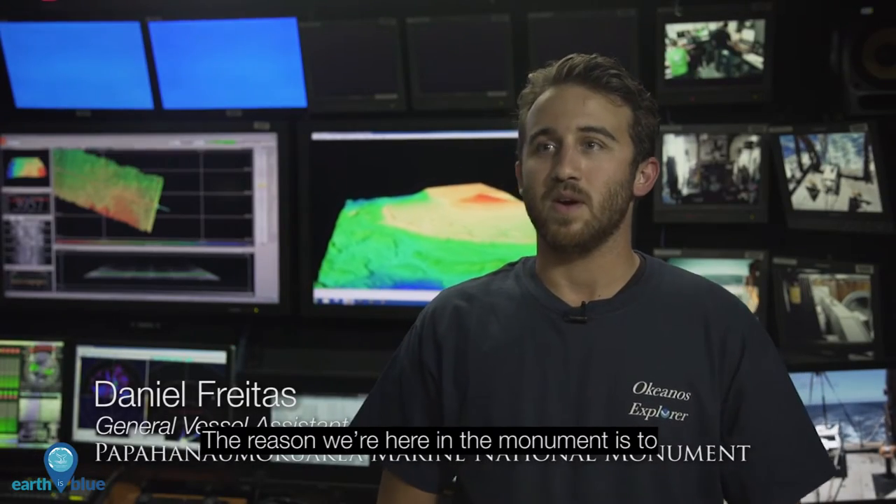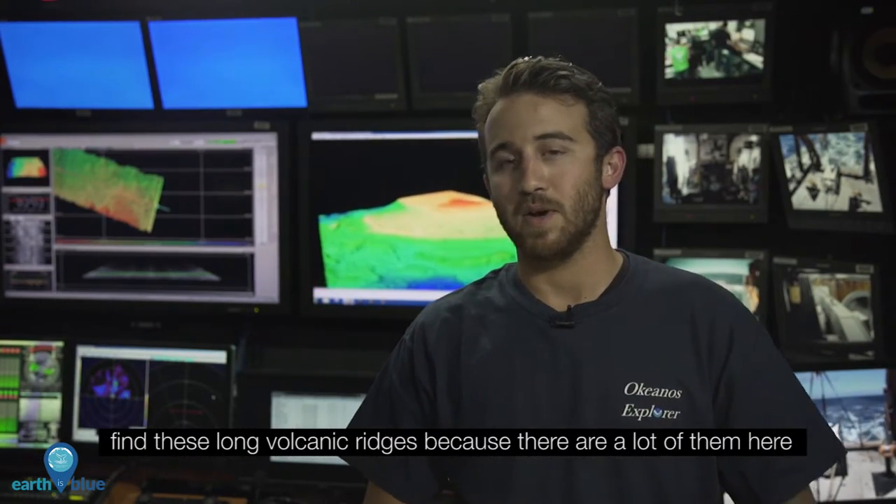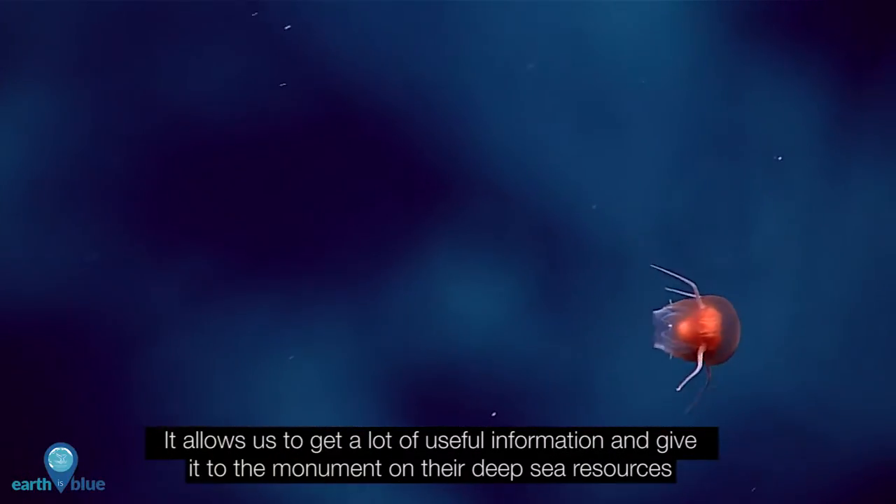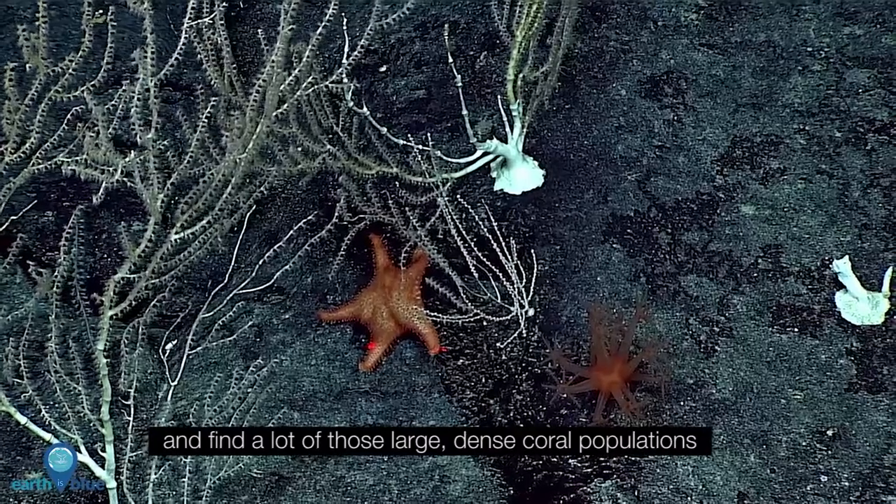The reason we're here in the monument is to find these long volcanic ridges, because there are a lot of them here. It allows us to get a lot of useful information and give it to the monument on their deep sea resources and find a lot of those large dense coral populations.